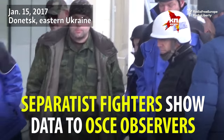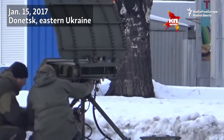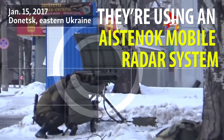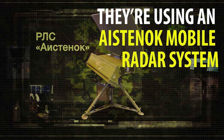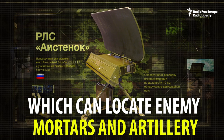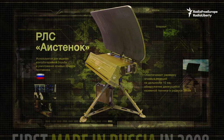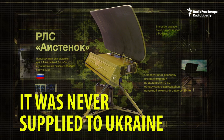Separatist fighters show data to OSCE observers. They are using an Istenok mobile radar system, which can locate enemy mortars and artillery. First made in Russia in 2008, it was never supplied to Ukraine.